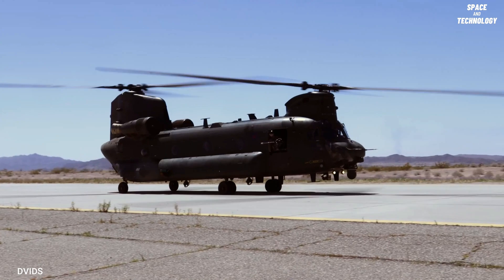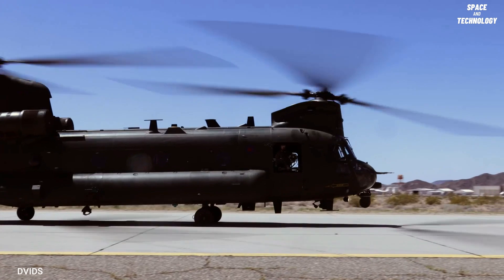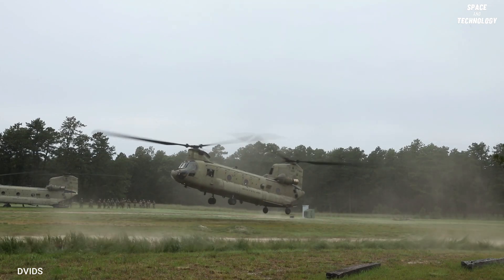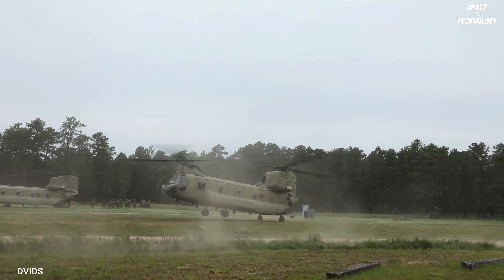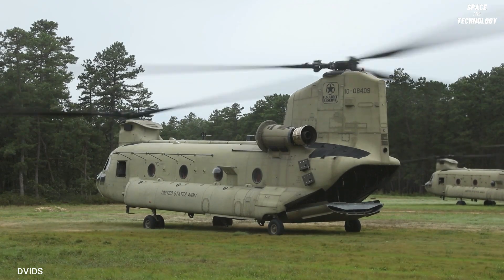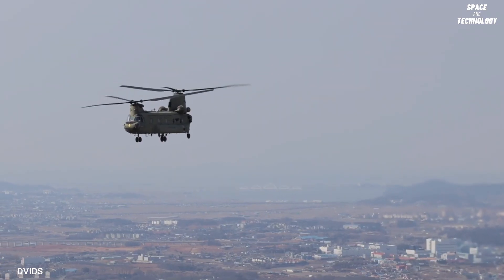The CH-47A, the first fully equipped Army Chinook, entered service in August 1962 with a gross weight of 33,000 pounds. In addition to its primary mission of transporting cargo, the Chinook has secondary roles such as medical evacuation, search and rescue, parachute drops, disaster relief, and aircraft recovery.